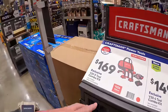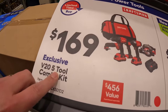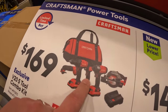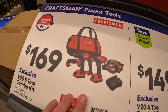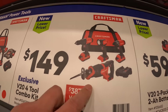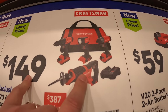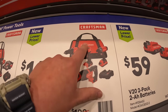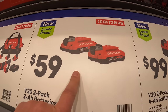Craftsman still has sales here — $169 for this five-tool combo kit: circular saw, impact driver, light, drill driver, oscillating tool, charger, and two batteries. Also $149 for a four-tool combo kit: impact driver, light, drill driver, full-size reciprocating saw, two batteries, charger, and a bag.